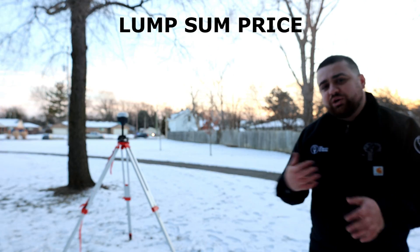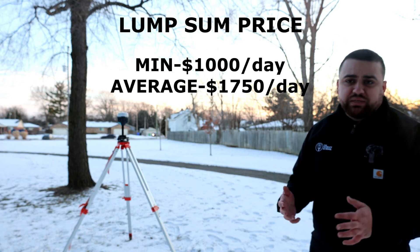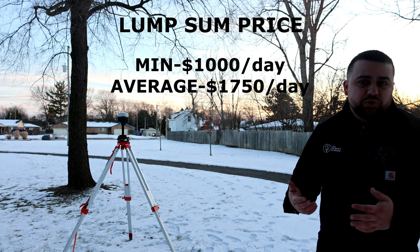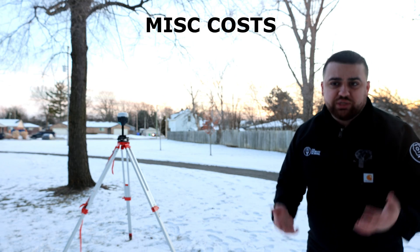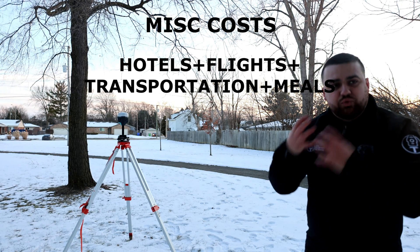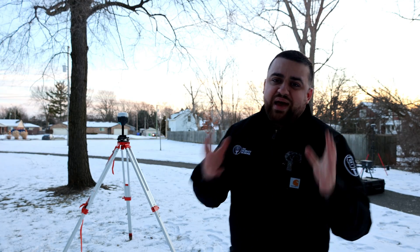If someone asks for a lump sum price, I generally fall back on my experience to give them a ballpark price, but I always put provisions in my contracts that allow me to upcharge if something comes up in the project that requires more time than I normally would have. I then add in any miscellaneous charges like hotel costs, flights, transportation, and meals — anything that's not a direct cost to the work that I'm doing. And generally speaking, that is how I price my projects and provide my clients with high quality work while also making money as a surveyor.